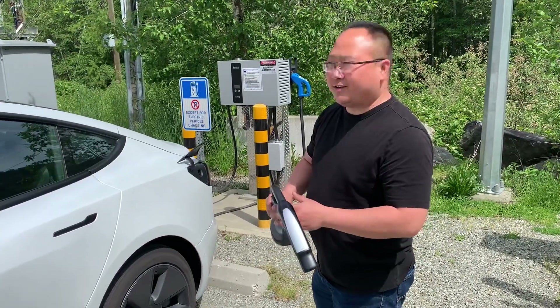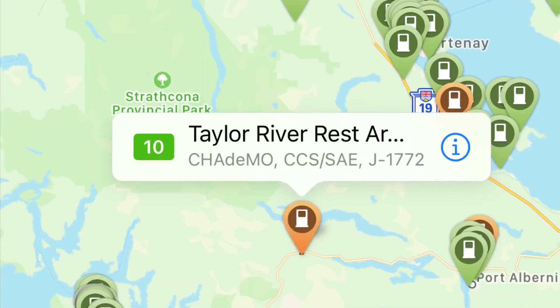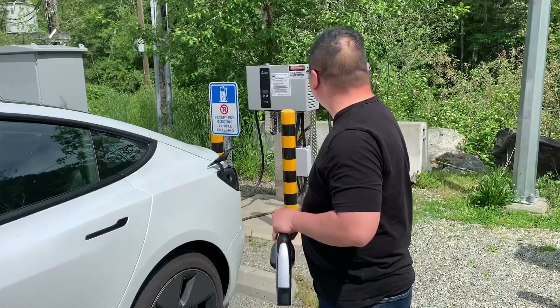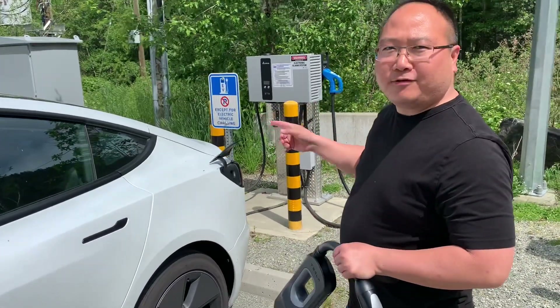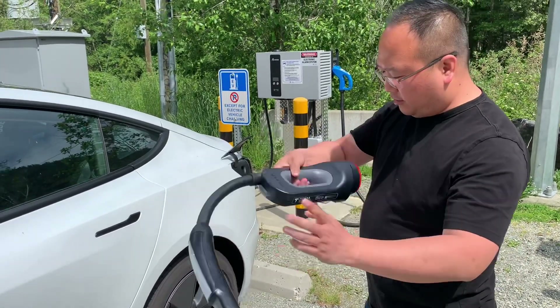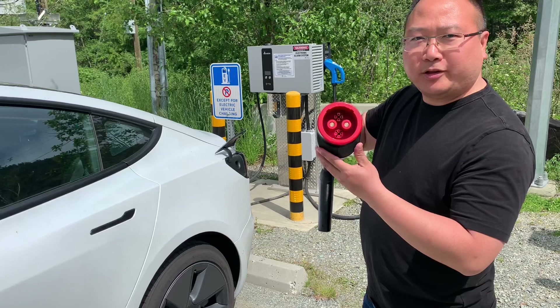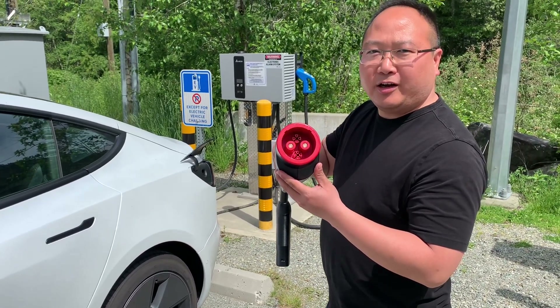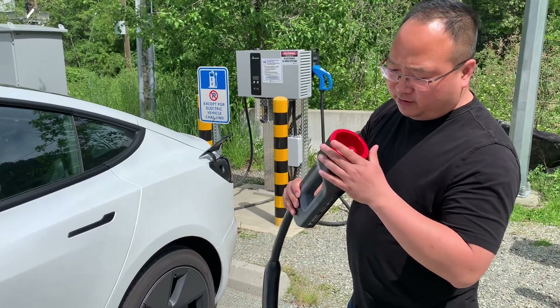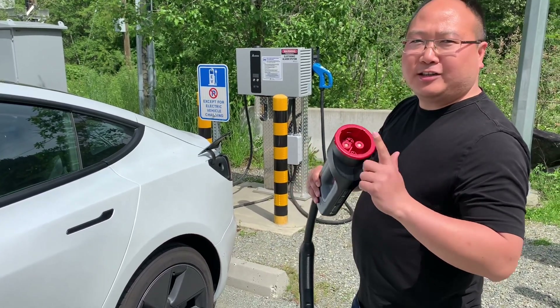We are at the Taylor River rest area. This is the 25 kilowatt fast charger and the standard it uses is called CHAdeMO — it's like this one. Most of the BC Hydro and Petro-Canada chargers, the standard they support is CHAdeMO and CCS.